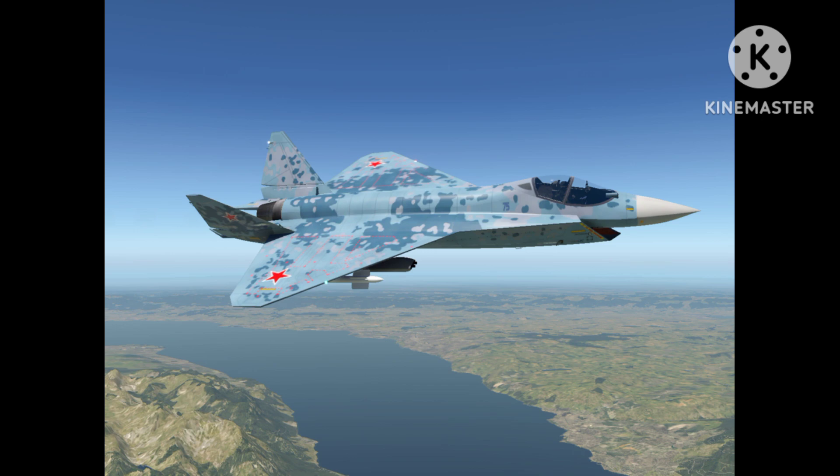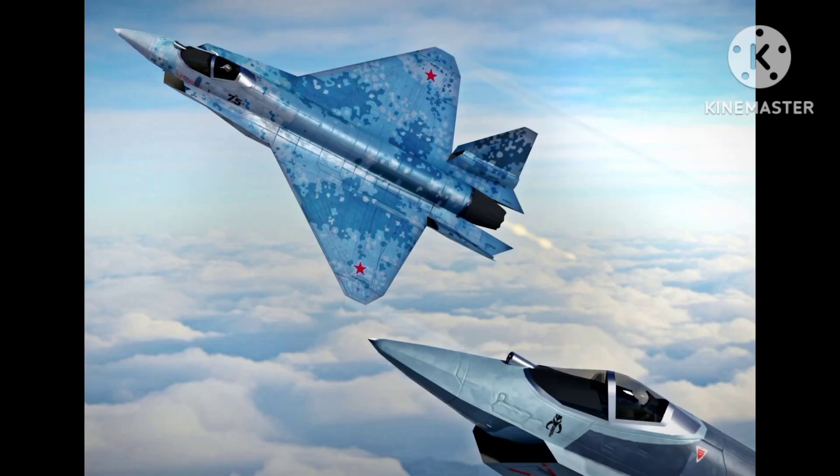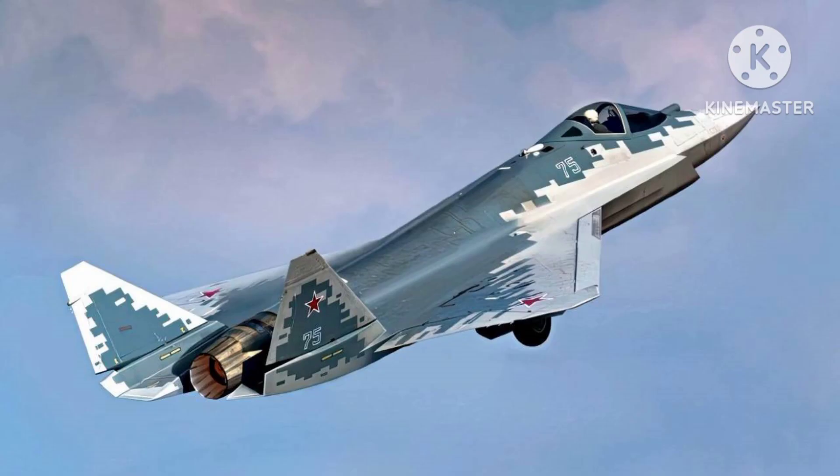The aircraft features a blended-wing body design with sharp angles and clean lines. It has a delta wing with a leading-edge root extension and twin outward-canted vertical tails. The aircraft's engine is a single AL-41F1S afterburning turbofan, which is also used in the Su-35S fighter.